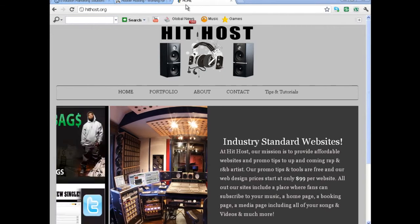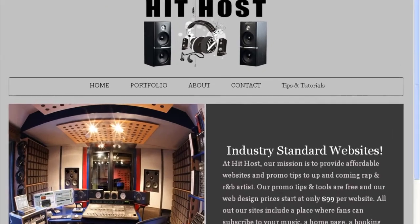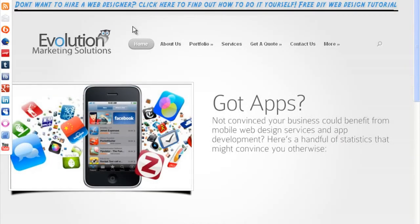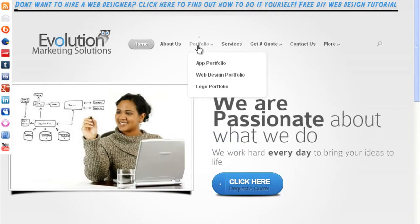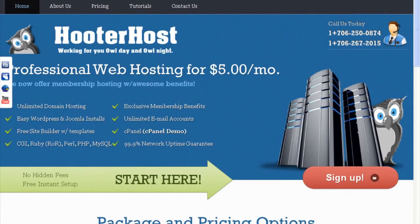My name is Marvin Thomas. I am the owner of Evolution Marketing Solutions, a site where I build websites for small business owners. If you check my portfolio you can see some of the recent work I've done. I also just started a hosting company about two months ago called hooterhost.com.